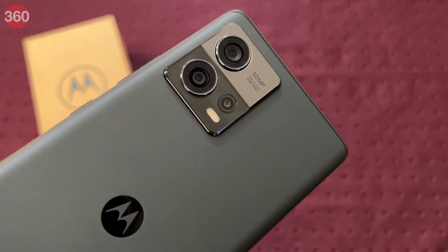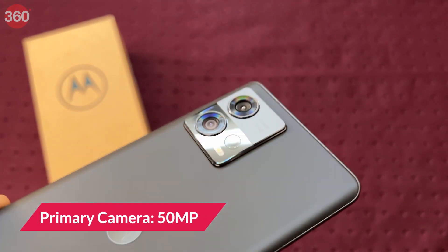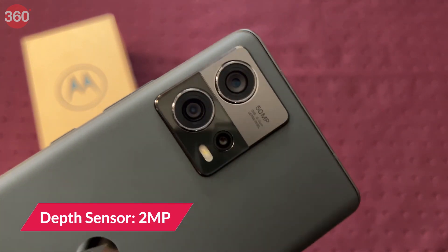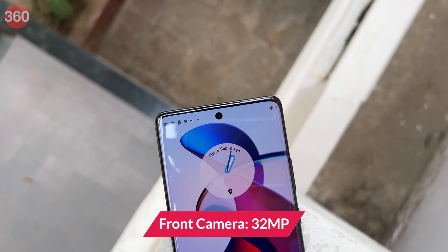The Edge 30 Fusion packs some good camera hardware but misses out on a telephoto camera. The phone has a 50MP primary camera, a 13MP ultrawide camera with autofocus, and a 2MP depth sensor on the back. For selfies, there is a 32MP front camera.